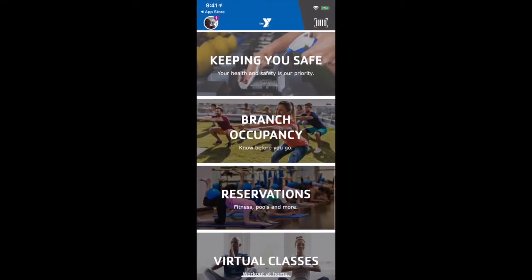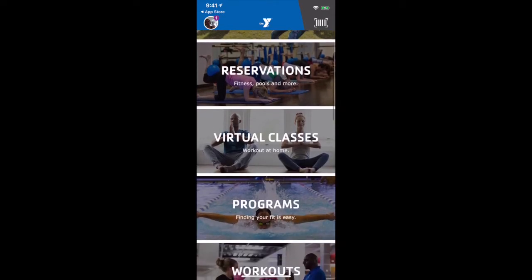If you've been using our app, you'll notice a few changes. The first tile, 'Keeping You Safe,' will give you information about our safety practices. Branch occupancy will give you information about how many members we have working out currently. And then our reservations is where we're going to focus today.